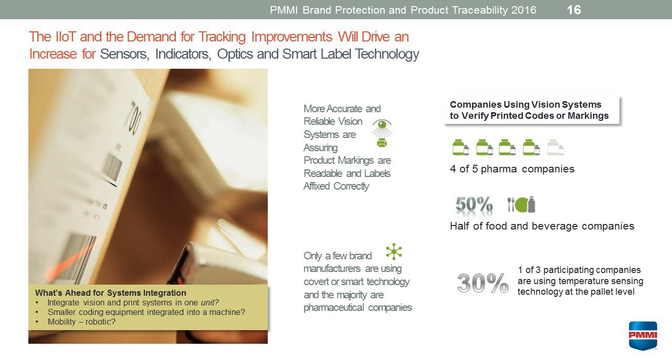Sensors, indicators, optics, and smart labeling are certainly growing. More accurate and readable vision systems are occurring — we did hear that a lot of the vision systems have some very sophisticated capabilities now, so that's an area where the adoption rate is growing. Four out of five pharmaceutical companies are already using vision systems just to verify that their coding, marking, and labeling is all on the product correctly, while only half of the food companies are at that level of technology now, and that will continue to grow.